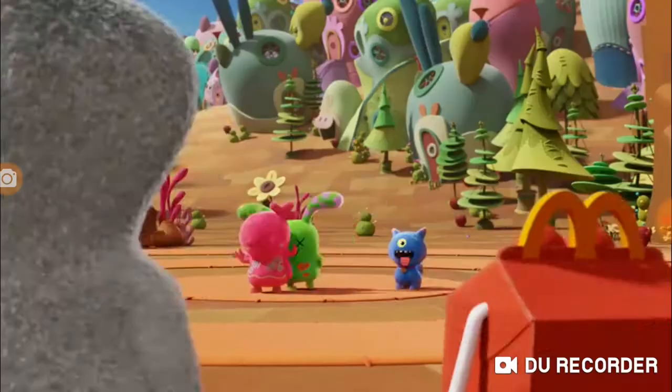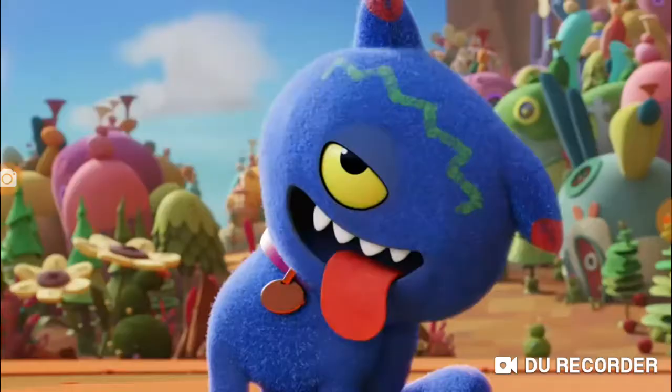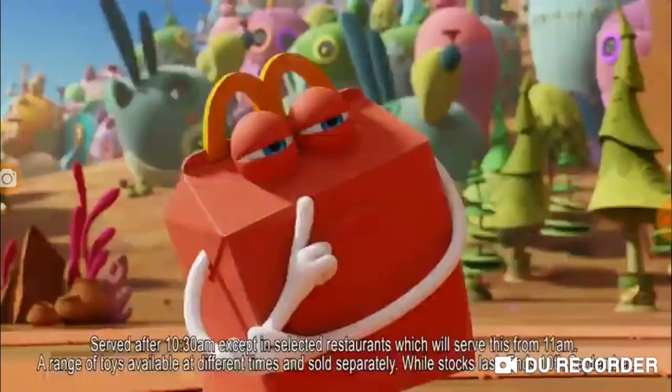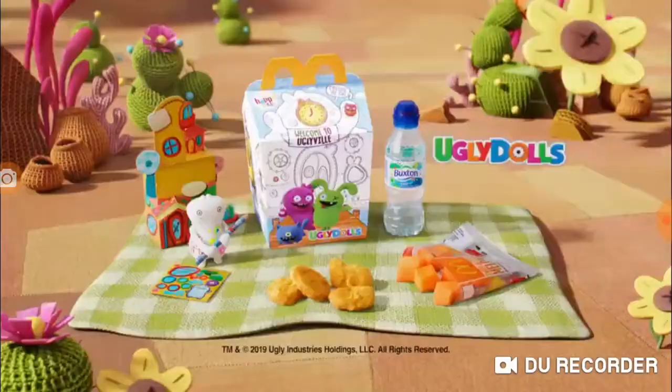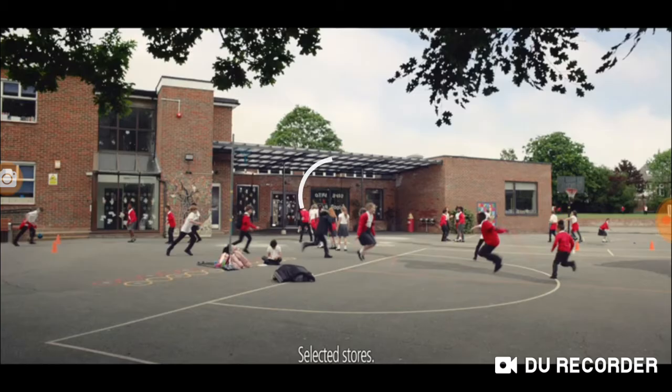Ugly Dolls is now in the McDonald's Happy Meal. It looks like Happy's made some new friends — it's the other Ugly Dolls! Babbo's feeling a bit drab, but Happy's got an idea. Helping Babbo get creative, and he loves his new look. You too can get creative with the Ugly Dolls, now at McDonald's. Some fun, some food — it's all inside this Happy Meal.